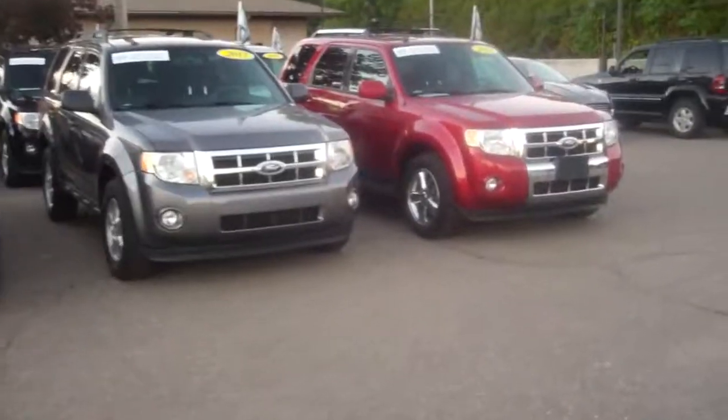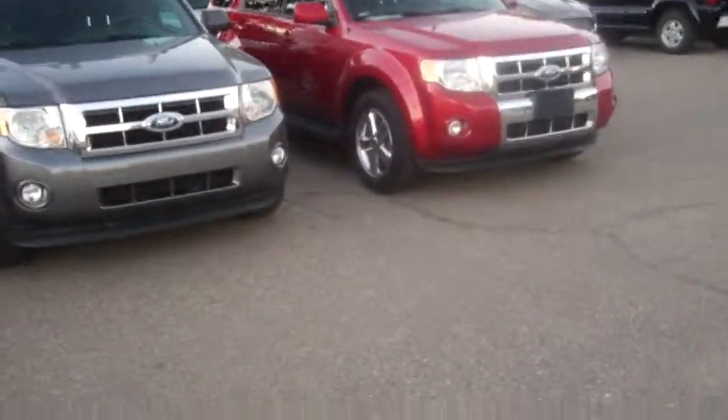2012s, 2011s. I've got a couple of them right over here, one more in the back, and we've got a few coming in.